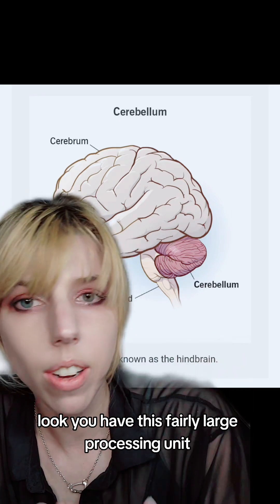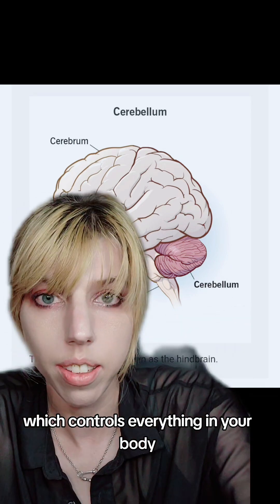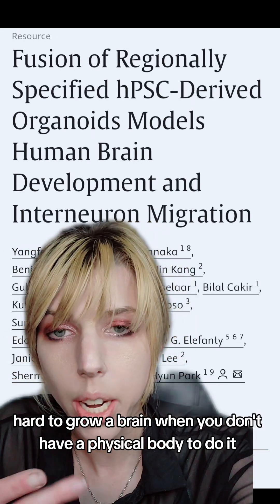You have this fairly large processing unit that essentially has the consistency of butter, which controls everything in your body. It is, however, hard to grow a brain when you don't have a physical body to do it.